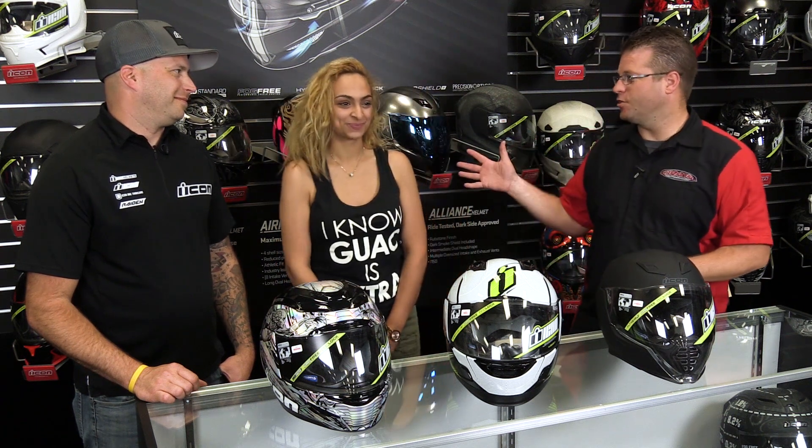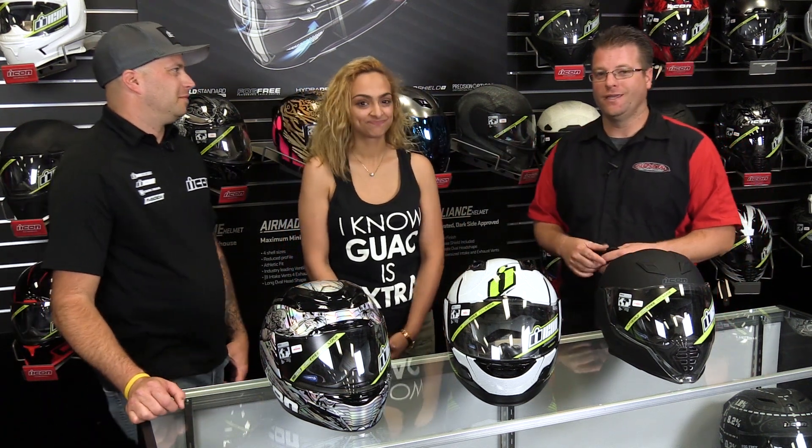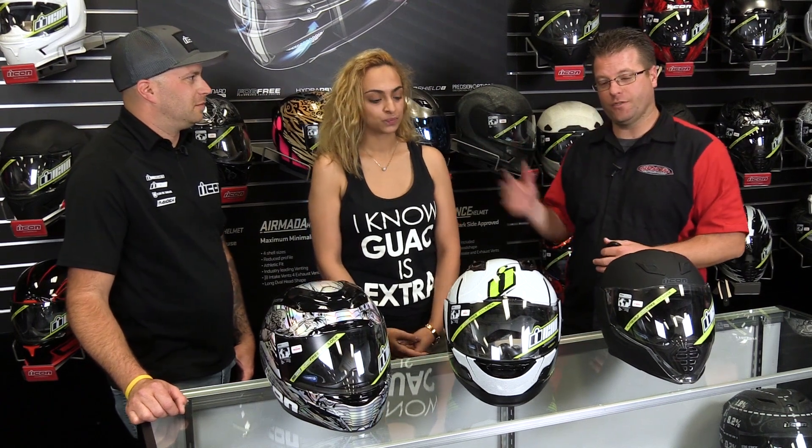Kyle Bradshaw from Chaperone Motorsports here. David and I work here doing some helmet fitting, and Rasha showed up at the store looking for a helmet. She came in because the current helmet she's wearing is just too large and is not comfortable for riding down the road anymore.